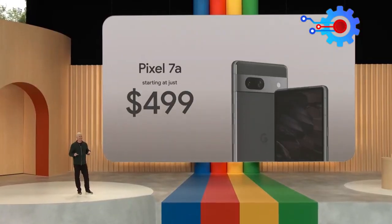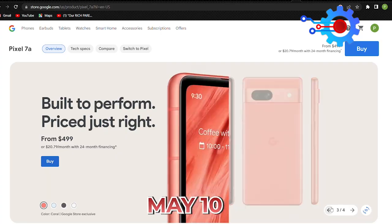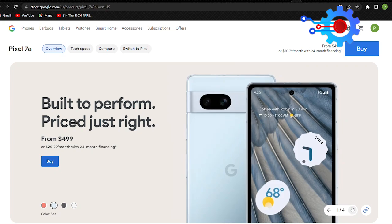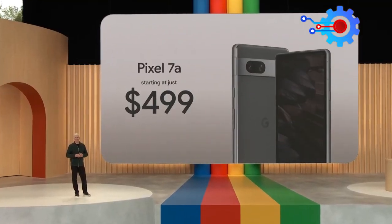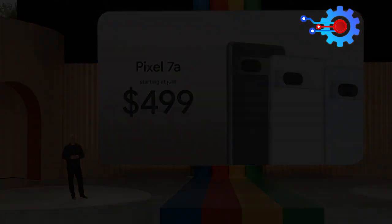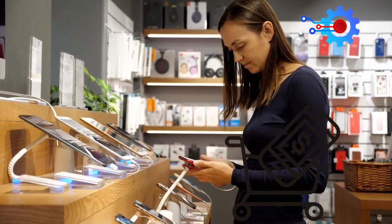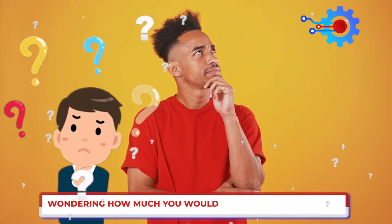The smartphone was announced during Google's I/O event of 2023 held on May 10, and then became available for purchase on the Google Online Store just after its announcement. Pixel 7a is available today starting at $499. You can also buy from your favorite retail stores, but Google offers unique color options when you purchase from them.